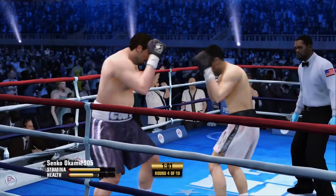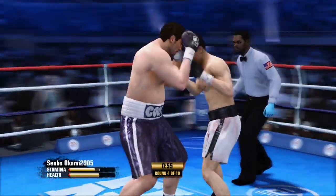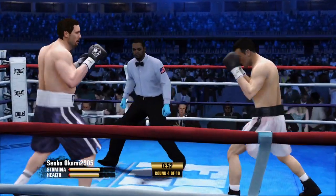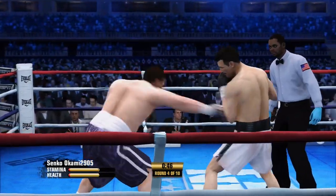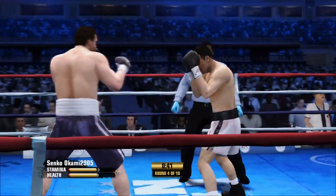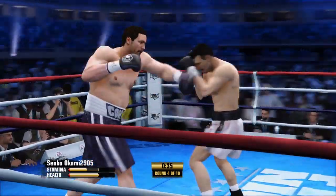Fine fundamentals. Good counterpunch. Non-stop energy from both guys in this round. The final minute is here. You're not focusing.